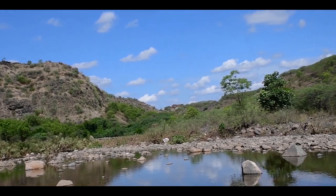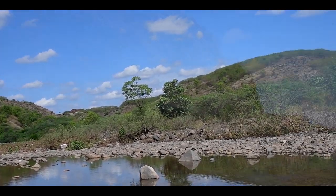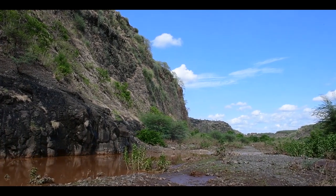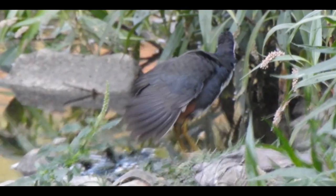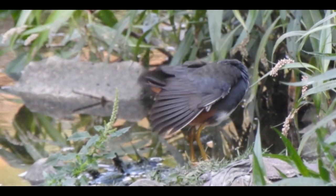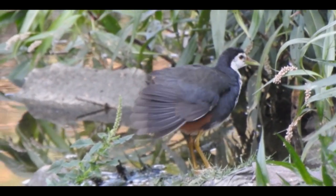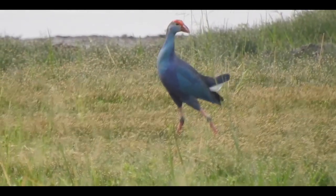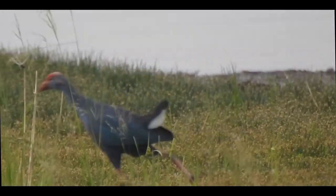Nests of white-breasted water hen and purple swamp hen are found in bushes around the banks of these water bodies. They roam around these bushes looking for their food in a calm but joyful manner. It is fun to watch them like that, but even a hint of danger and they are vanished in no time.